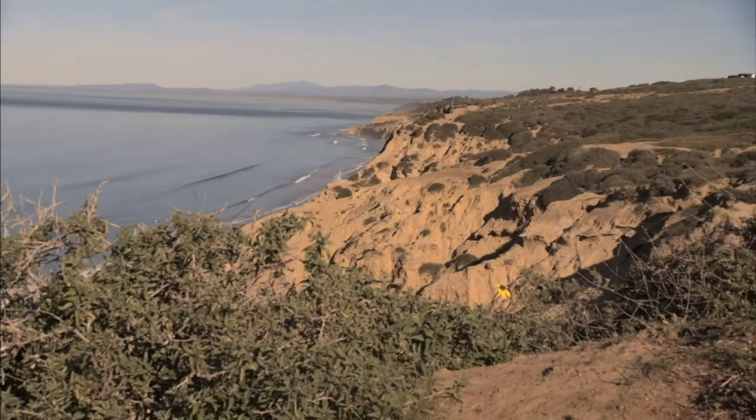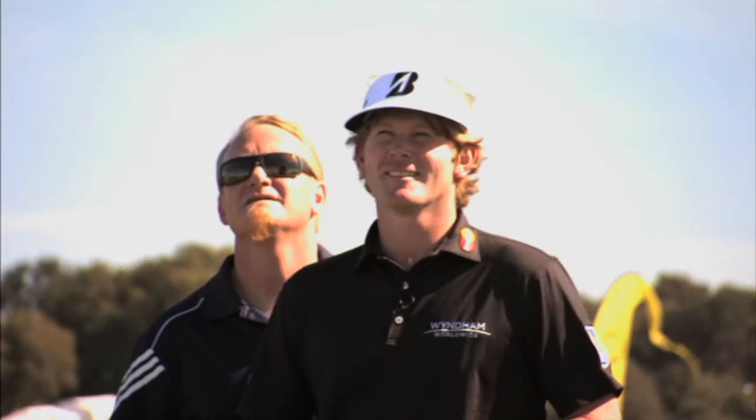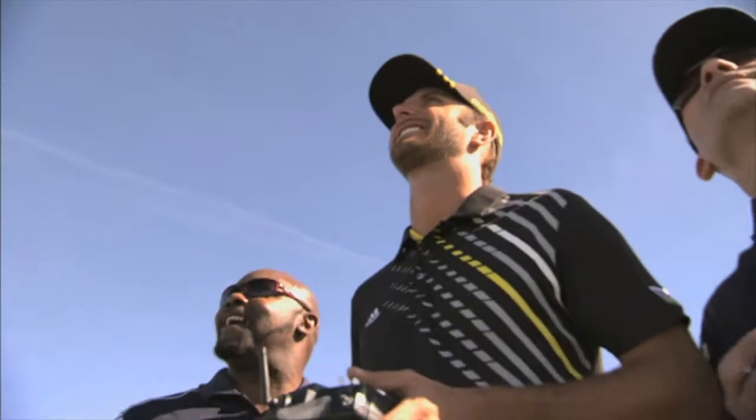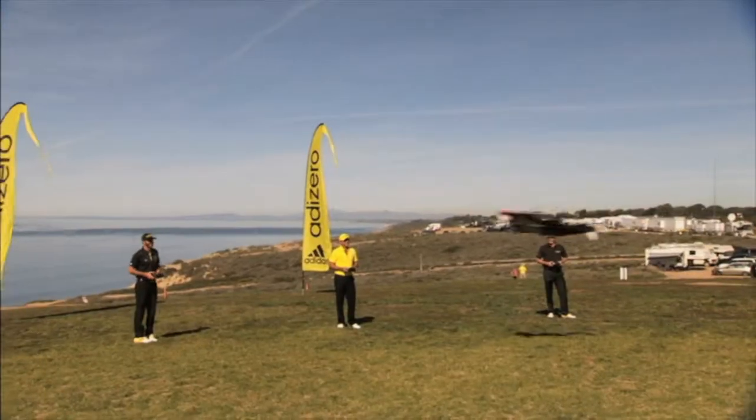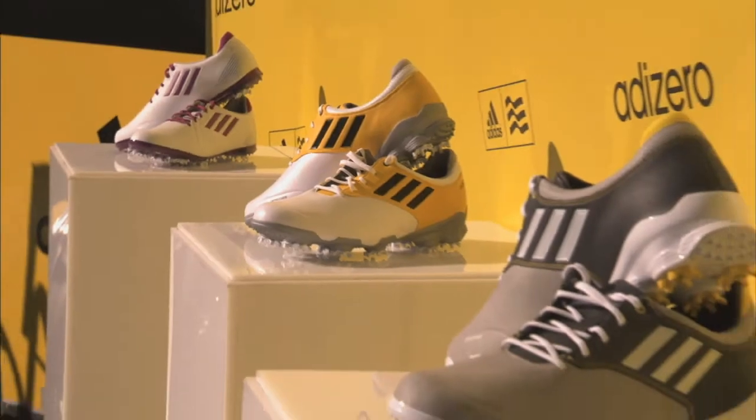Their first event came at Torrey Pines in the Farmers Insurance Open, where Dustin Johnson, Jason Day, and Brant Snedeker flew cardboard images of themselves wearing the new Adi Zero Shoes. Just two weeks later, Snedeker went on to win at Pebble Beach while wearing the Adi Zeros.